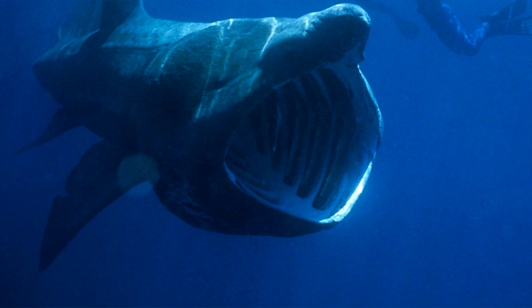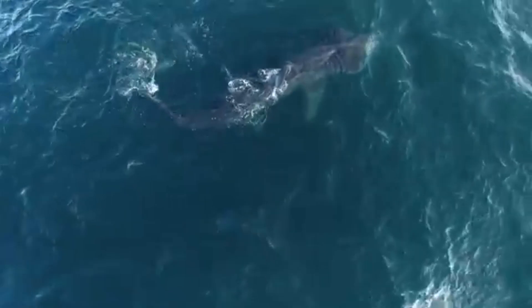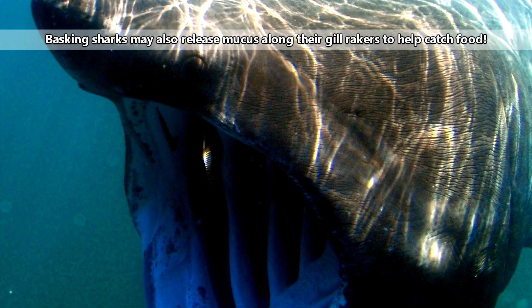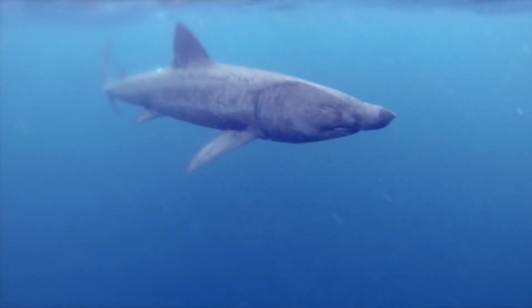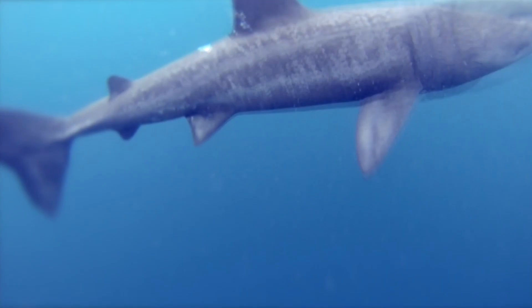Take a look inside a basking shark's mouth and you'll see slits through which water passes. These are the sharks' gill slits, and it's here they'll collect their food. A basking shark's food gathers on structures called gill rakers, which are kind of like combs. As the water passes through, the food gets caught on these comb-like structures. Every once in a while, the shark will close its mouth and swallow whatever has been collected.